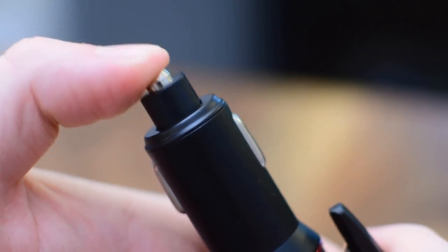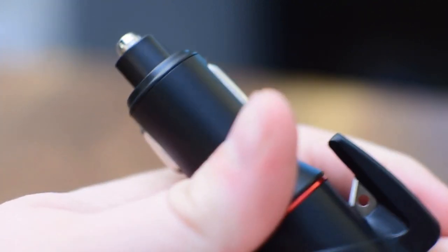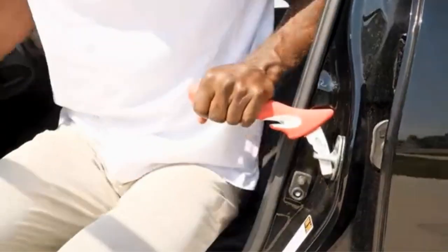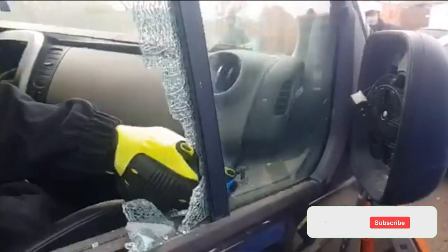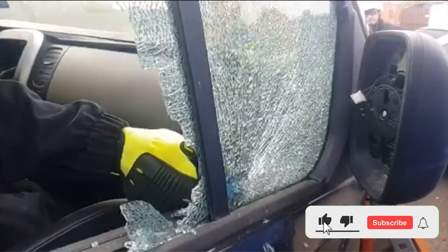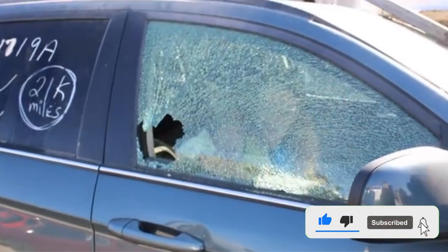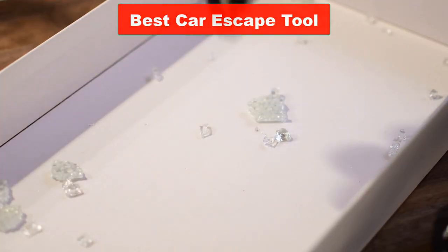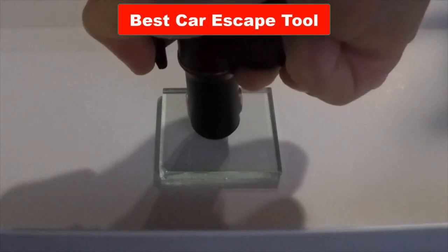Having a car escape tool handy in your glove box, center console, attached to your keychain, or even plugged into your cigarette lighter could one day save your life. Most car escape tools will allow you to break a side window and cut your seat belt, allowing you to get out of your car in a timely fashion. In this video we will discuss 5 best car escape tools.